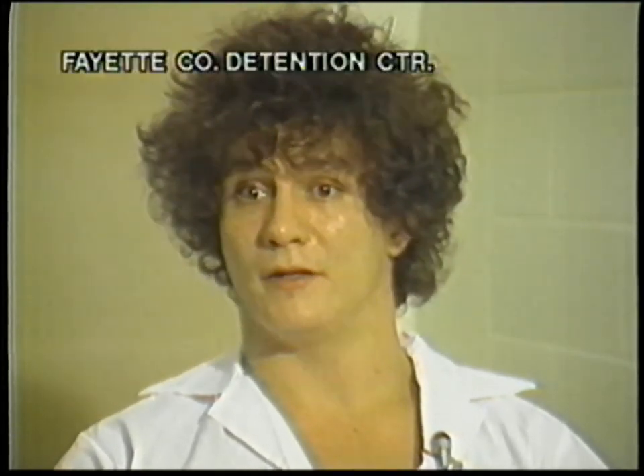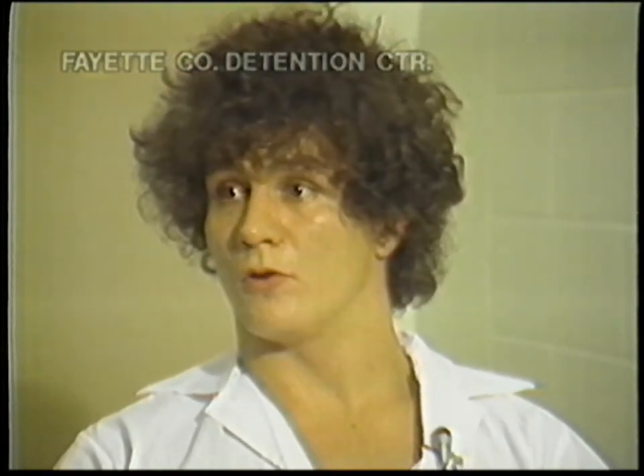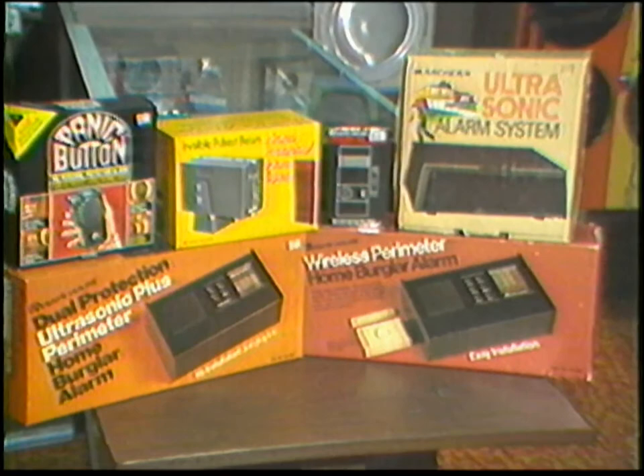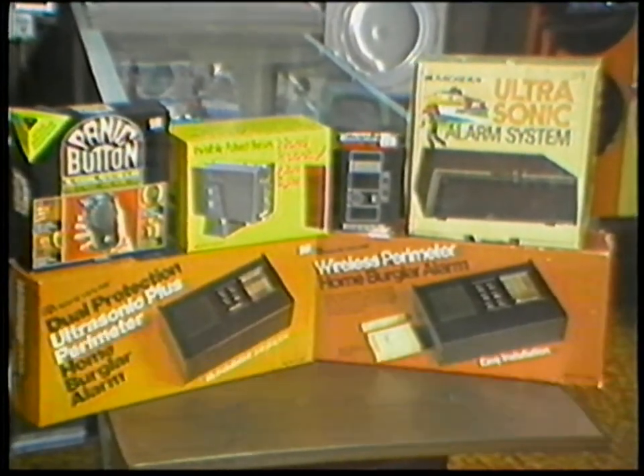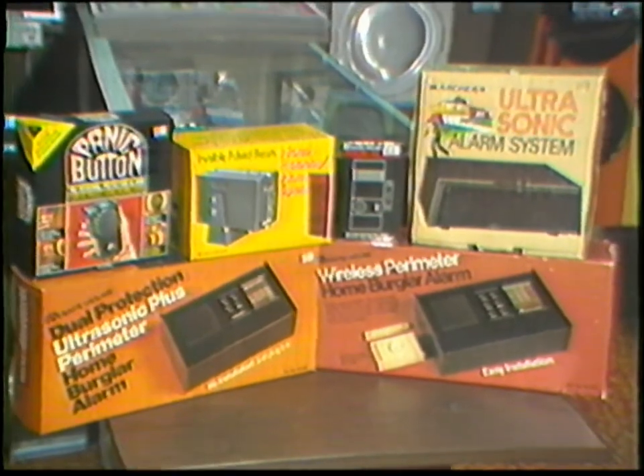Very few experienced burglars nowadays actually plan to break into a place at nighttime. He broke into a couple of places in broad daylight — it's easier because people expect to see someone moving around. Tomorrow we'll take a look at the security provided by electronic burglar alarms. This is Dave Winters, 36 Eyewitness News.